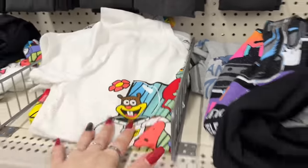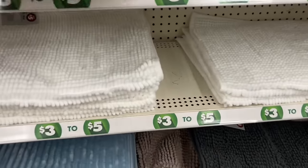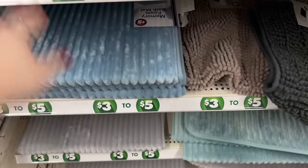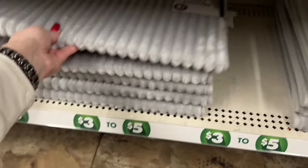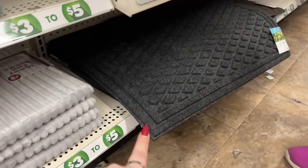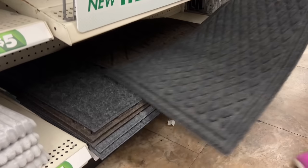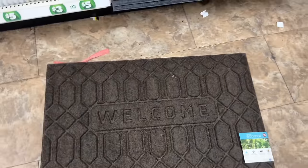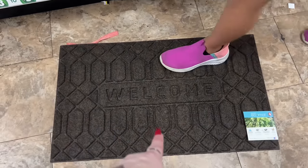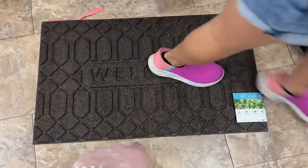They have rugs for five dollars - these are memory foam and a decent size. They have blue and gray ones. They also have outdoor rugs for five dollars in brown and black - they're heavy and really nice. These are welcome mats - I like that one. I'm going to put it in the basket and throw the old one away.